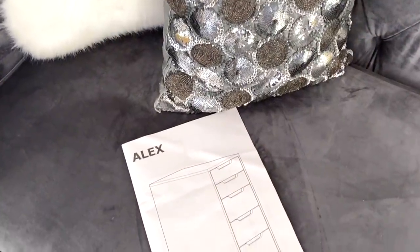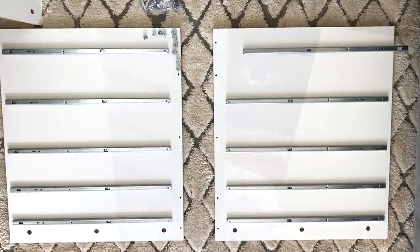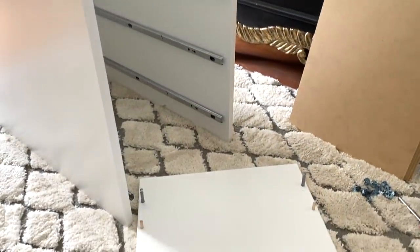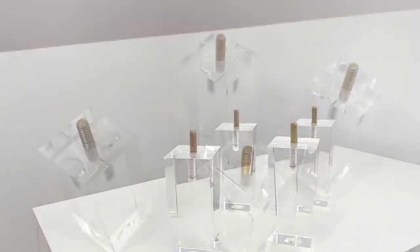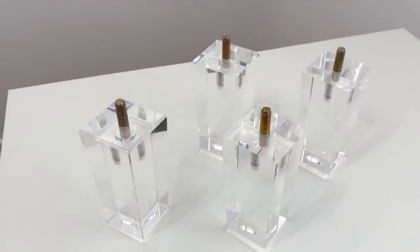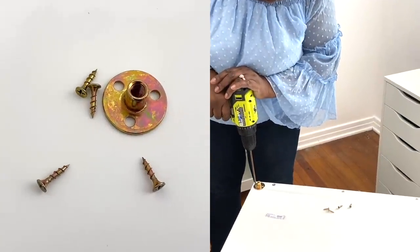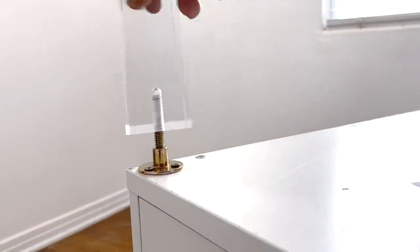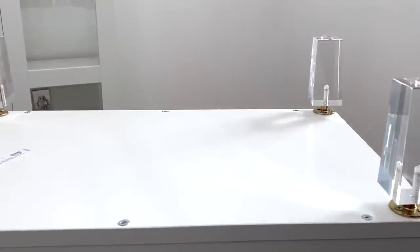She chose the IKEA Alex to store her makeup, but it's also great to use if you're a crafter as well. Just be sure to set some time aside to assemble. Henny also wanted a modern touch to her Alex storage by adding acrylic furniture legs — it's easy to install. I installed them using mounting plates and screws. Adding the legs has upgraded these plain storage units into something stylish and sleek while respecting the budget.